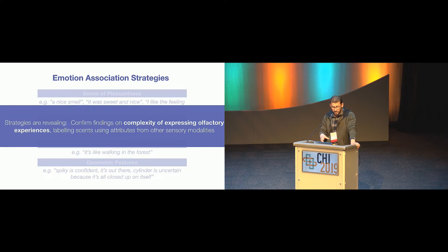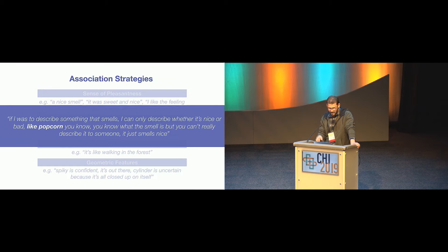These strategies are quite revealing because they confirm the complexity of articulating and expressing olfactory experiences. To label a scent, participants had to resort to attributes from other sensory modalities. As one participant put it: 'If I was to describe something that smells, I can only say whether it's nice or bad, like popcorn. I know what the smell of popcorn is, but I can't really describe it to you. It's just a nice smell.'